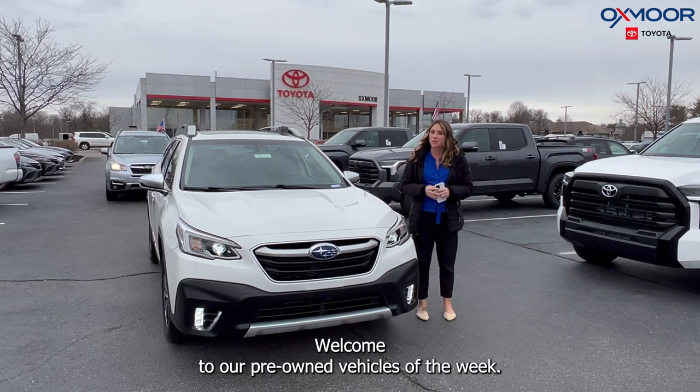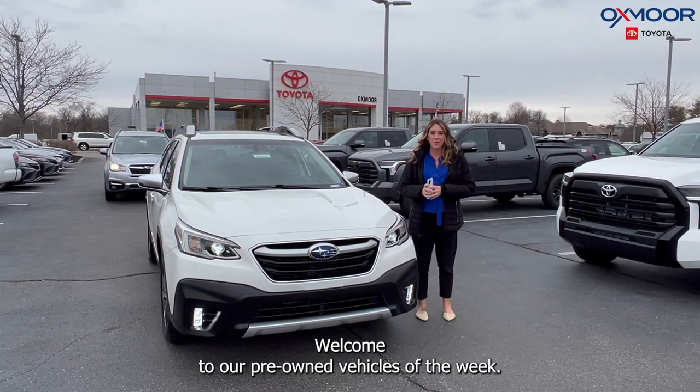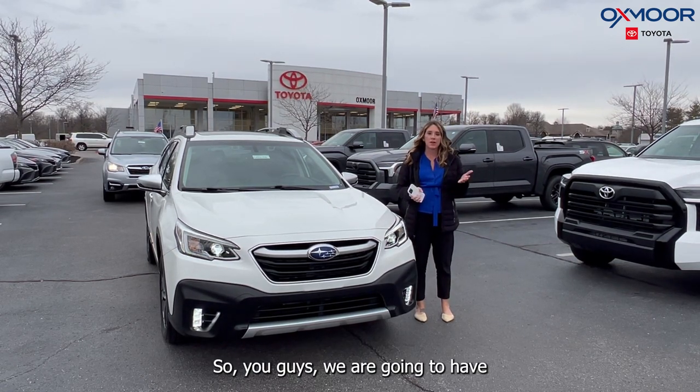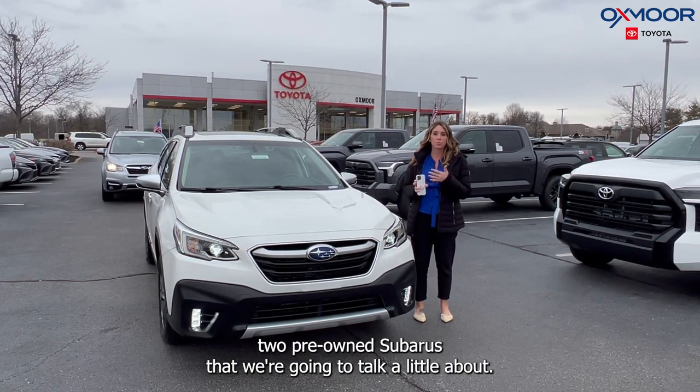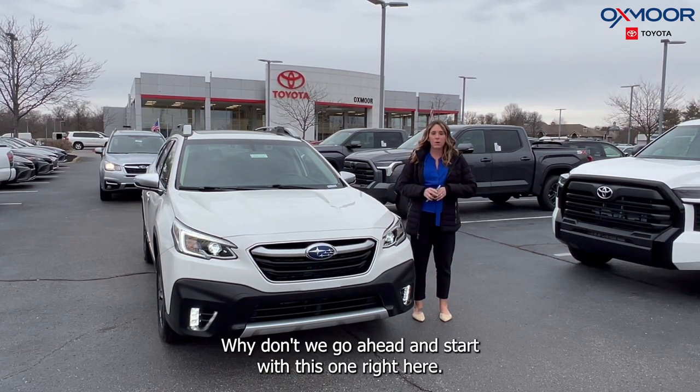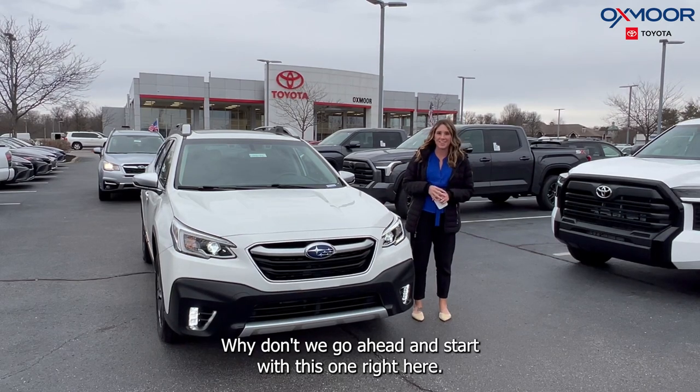Hello everyone, welcome to our pre-owned vehicles of the week. I'm Gabrielle and I'm over here at Oxmoor Toyota. We are going to have two pre-owned Subarus that we're going to talk a little about. Why don't we go ahead and start with this one right here.